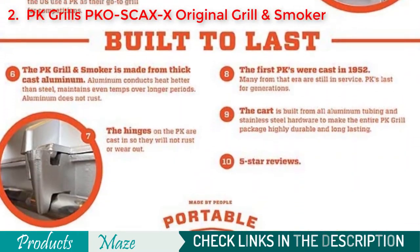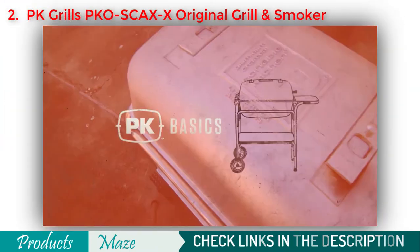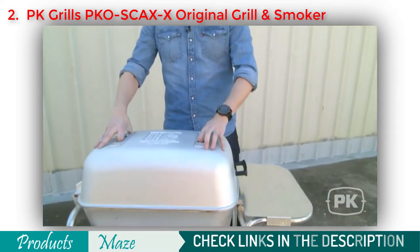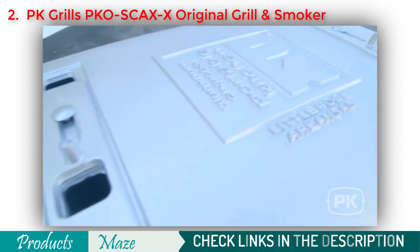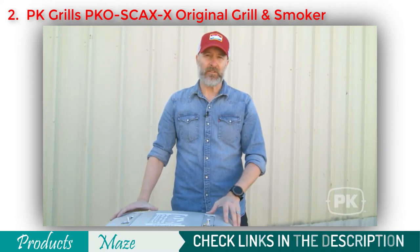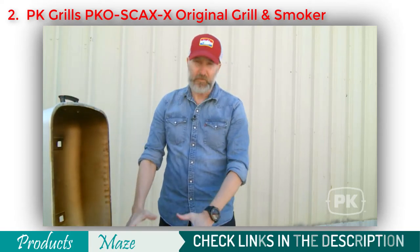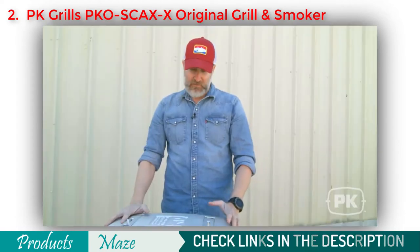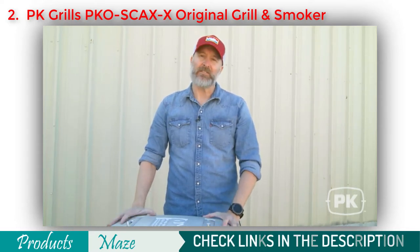I'm Scott, and this is the original PK Grill and Smoker. The PK is made out of cast aluminum — basically two thick cast parts. Even the hinges are cast into the mold, so there's nothing to rust or break. Aluminum conducts heat way more efficiently than steel, creating a convective effect so food gets cooked from all sides. The second reason is that aluminum is inherently rust-proof, meaning whenever you buy a PK grill, it'll last for a lifetime.